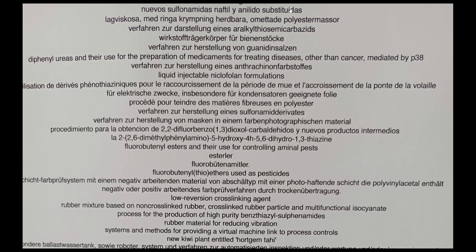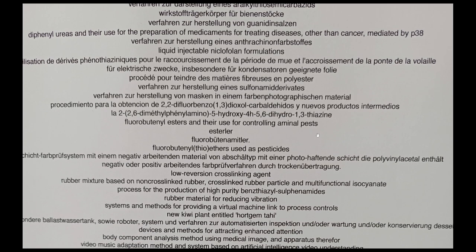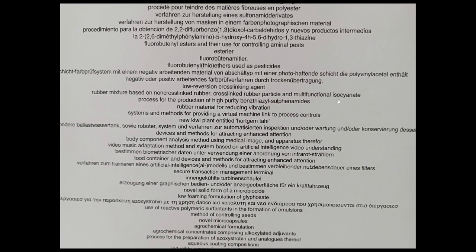So what I wanted to say is this thing here — I have no idea what this all means. Feel free to translate it or read it. Rubber mixture based on non-crosslinked rubber, crosslinked rubber particle, and multifunctional isocyanate — a process for the production of high purity benzothiazylsulfenamides. I have no idea what that is, but that was actually a piece of art — it was printed out.